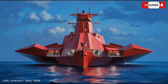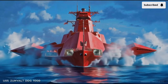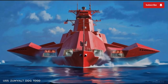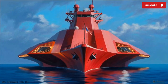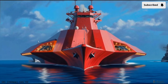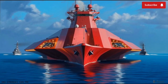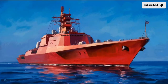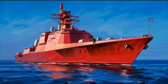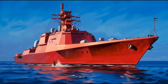The Navy shifted the Zumwalt class towards surface strike missions instead. Today, its main offensive punch comes from its missile cells — 80 of them hidden along the deck in separate armored compartments for survivability. These cells can launch Tomahawk cruise missiles, anti-submarine rockets, and future hypersonic weapons. One of the most promising upgrades happening around 2026 is the integration of hypersonic missile systems, which could let the Zumwalt hit targets thousands of miles away at speeds over Mach 5. That shift turns the Zumwalt from a close-support ship into a long-range powerhouse.